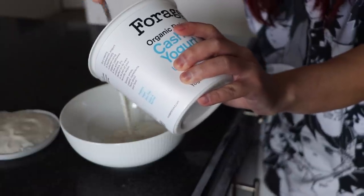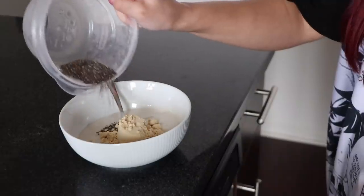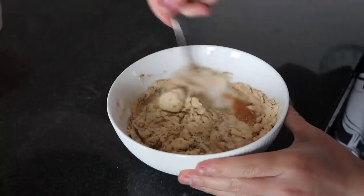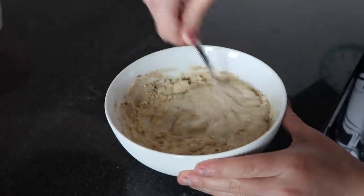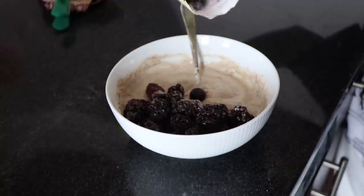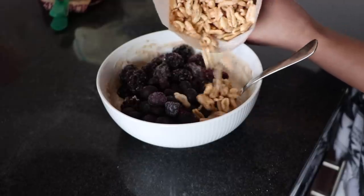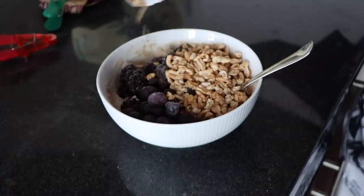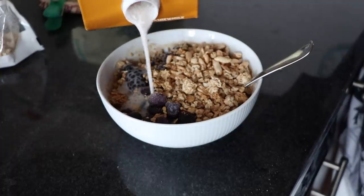Day two. I started the day off with a yogurt bowl. The base is Forager cashew yogurt, to which I add a scoop of Sun Warrior vanilla protein powder, cinnamon, and some chia seeds. I mix all of that together until there aren't any lumps left, then throw in my fruit of choice — frozen blackberries and frozen blueberries, because it kind of freezes the yogurt and makes a really nice consistency. I also add some kamut puffs, a nut butter banana granola from Sprouts, and finish everything off with a little bit of cashew milk. That was my breakfast.